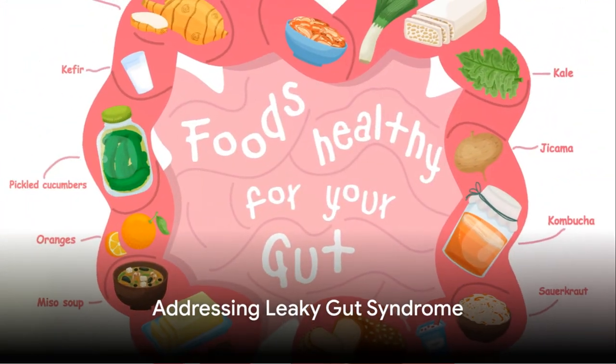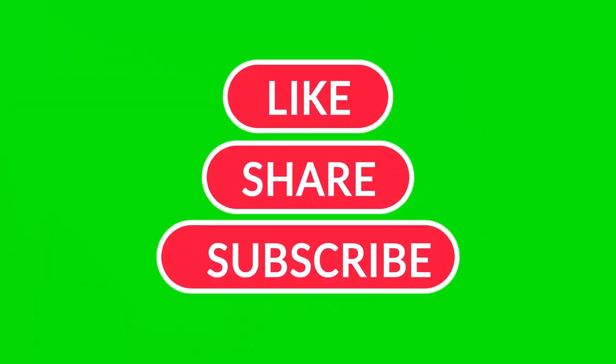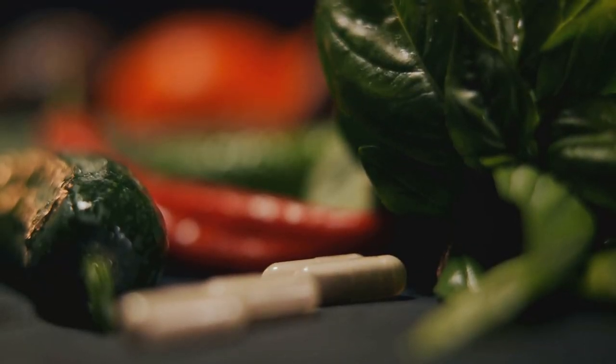Now the question arises: how to address this issue? Before we answer that, please take a moment to like this video, subscribe to the channel, and consider sharing this information with friends. The solution to leaky gut lies in a comprehensive, multi-step approach that focuses on reducing inflammation and restoring the integrity of the gut lining. However, bear in mind that it's essential to consult with a healthcare provider to tailor this approach to any specific condition.